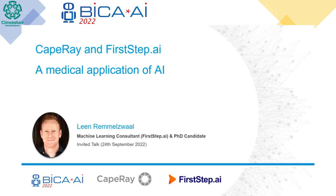I am, yes. Well, welcome. Thank you very much. Good day everyone. My name is Lynn Remelswell. I've previously published in the Beaker Conference in 2020, and it's a pleasure to be invited back to give a case study talk about Cape Ray, the medical application of artificial intelligence.